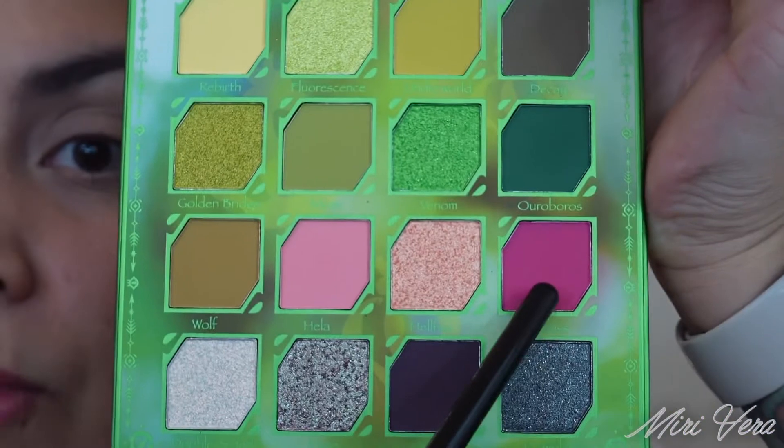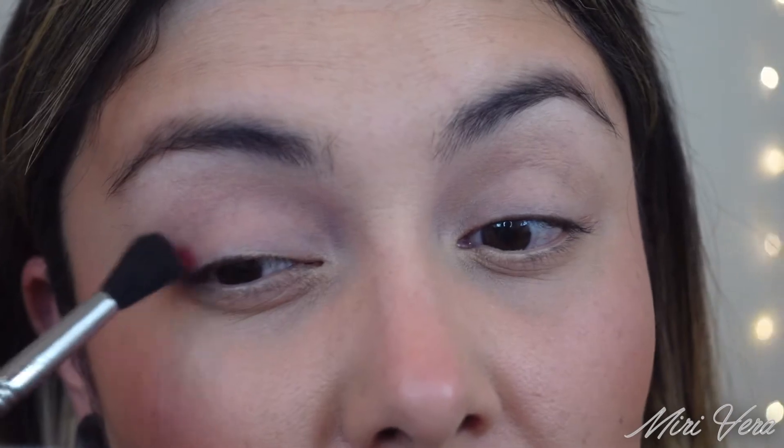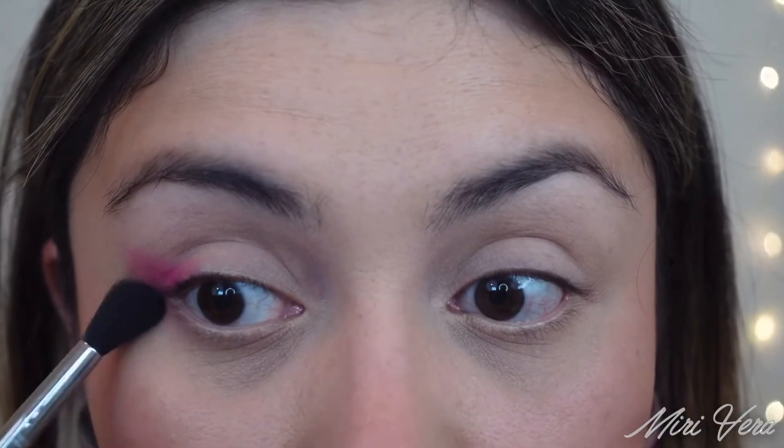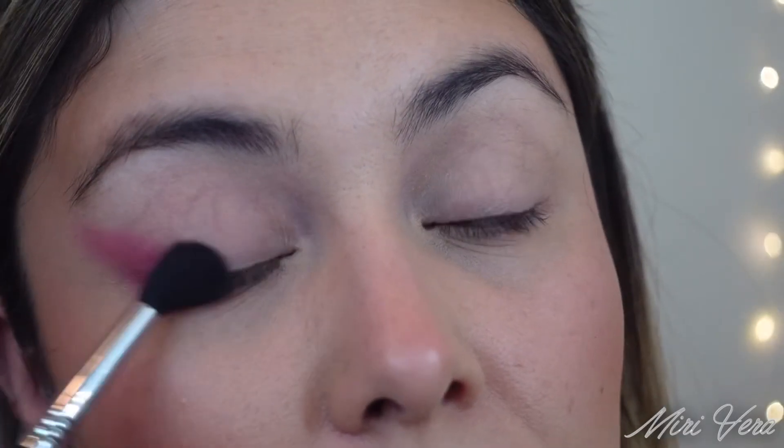The very first shade I'm dipping into is this pink one right here — Goddess is the name of that shade. This is a Sigma E40 and I'm going to put this on the outer corner. I did already prime my eyes and I used my Mac Paint Pot. I did not set this down with any powder or anything. I'm going to bring this on the lower lash line as well. That's what this shade is looking like — it's a beautiful pink.